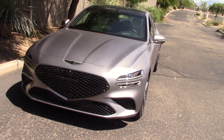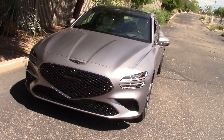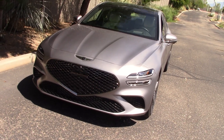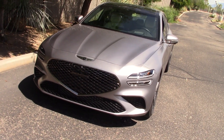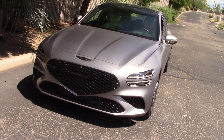Genesis sent us their G70 sedan to drive — $57,000 worth of vehicle here, very nice. We already did a road test on this and posted the video on YouTube, got our performance figures, fuel economy figures and the like.